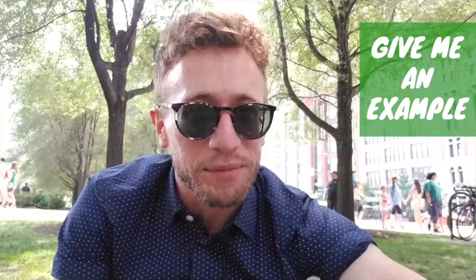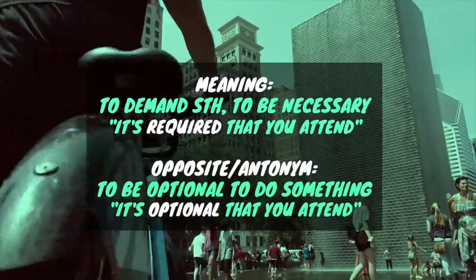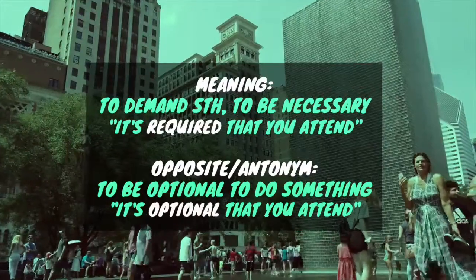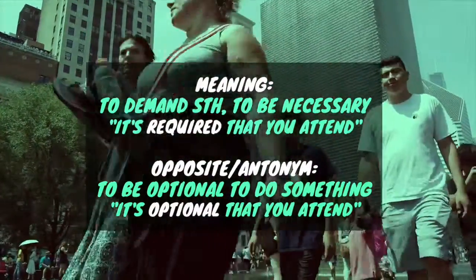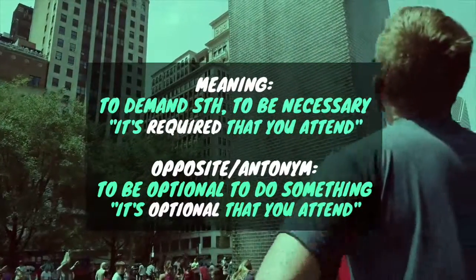Tell me, what do you think is required to speak good English?